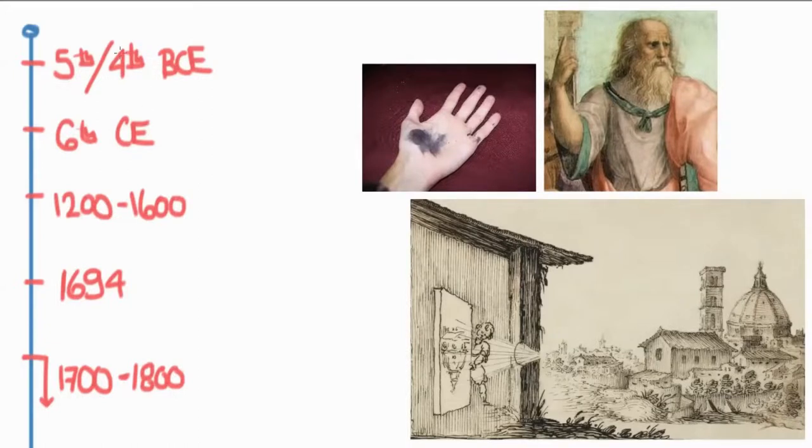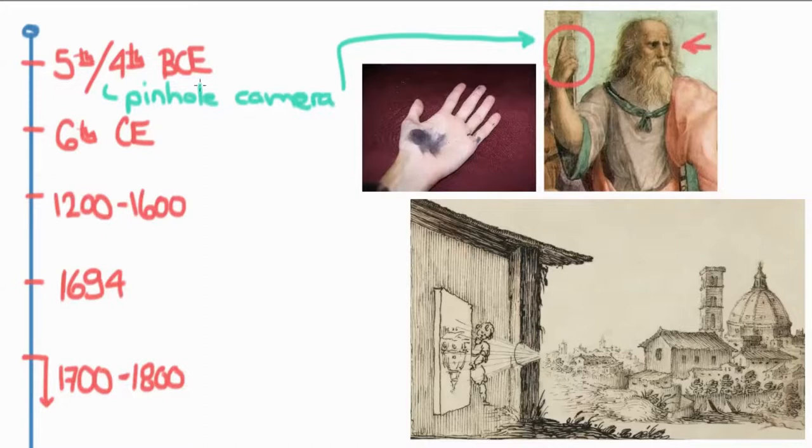Doing the research for this lesson, I realized it actually went back a little further than I had remembered. The first idea for a pinhole camera came up in the time of Plato. In ancient Greece and in China around the same time, people were imagining and doing thought experiments for something that would someday resemble what we'd use thousands of years later in the pinhole camera.